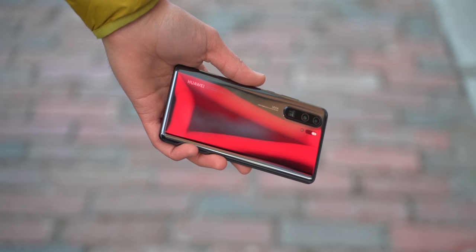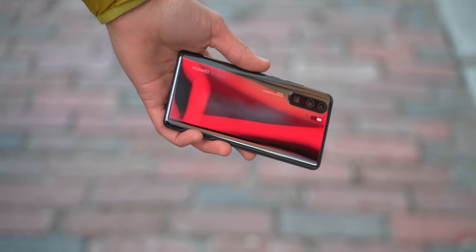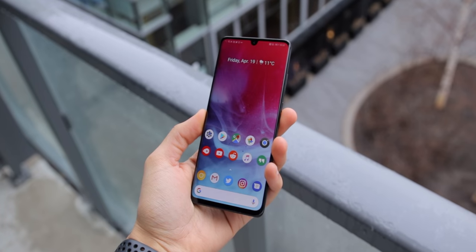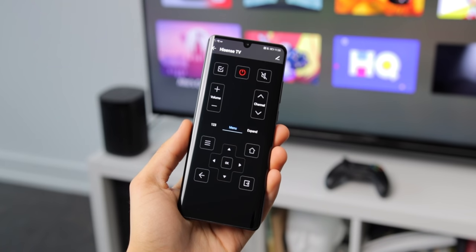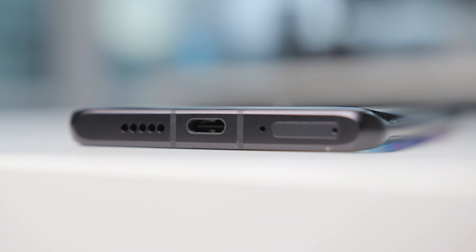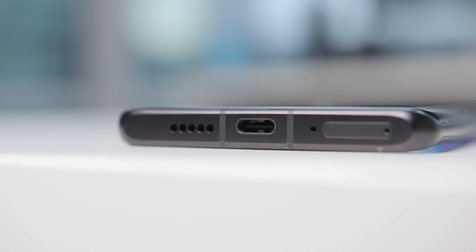Besides the camera setup, this is your standard 2019 flagship smartphone that does a lot of stuff right and even more than you'd expect. The design is gorgeous and it feels great to hold. It has all the features you'd expect, like water resistance, expandable storage with Huawei's new card, and an IR blaster for controlling your TV — an amazing feature very few phones even have today. There's no headphone jack though, so you'll need the regular P30 if you really want one, as the P30 Pro doesn't have it.